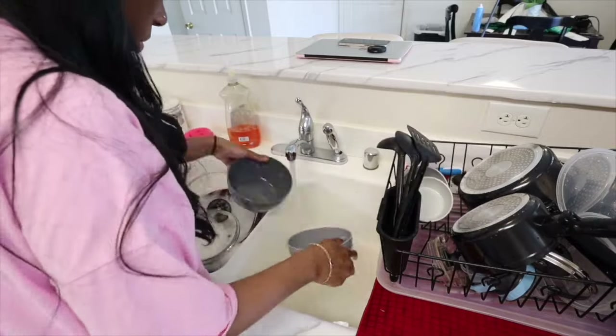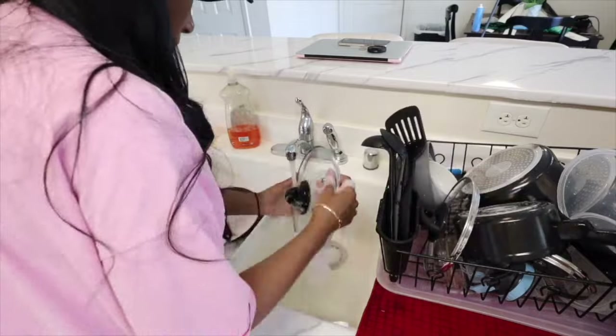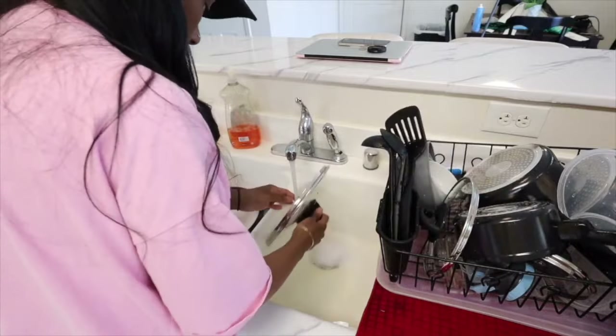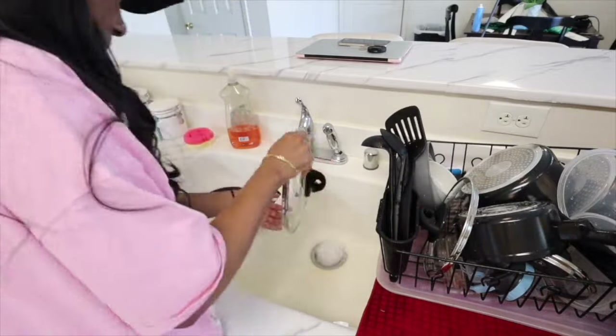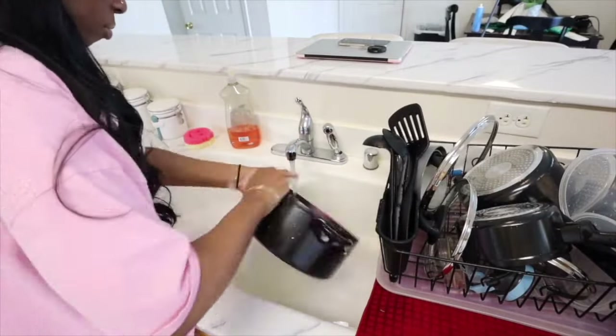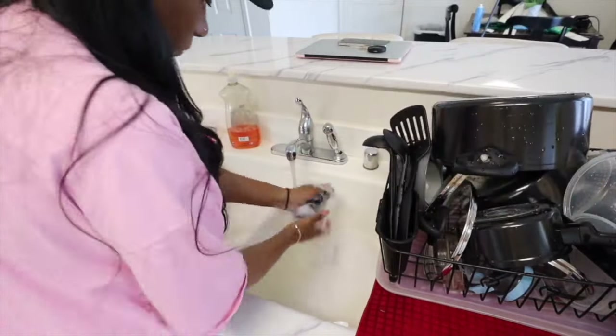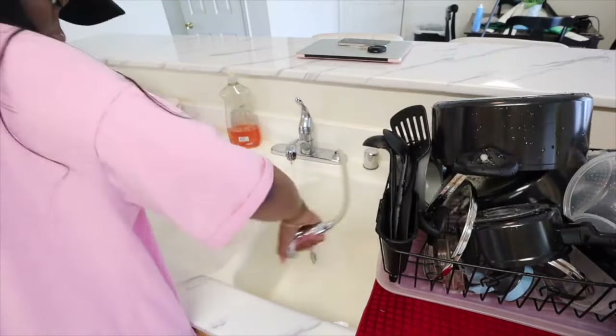I'm going to let these pots sit in the rack and dry for a few minutes before putting them away. I'm going to go ahead and end the video here — thank you guys so much for watching! Don't forget to like, comment, and subscribe. Hopefully you found some inspiration, motivation, or just found this relaxing as you're unwinding. I'll see you in the next one, bye!